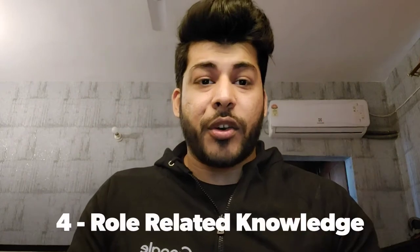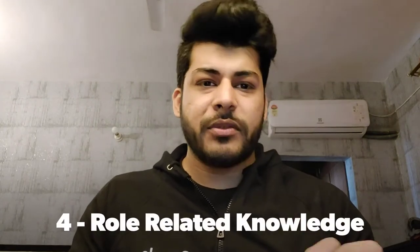Number four is role-related knowledge. It is very important that you have knowledge of the role you are applying for at Google or any other company. Make sure you research it well, know what is required of that job, and do some socializing — ask your colleagues and friends what they think about this role. Don't just apply to any random job you see on LinkedIn, careers pages, or portals like Naukri or any other portal.